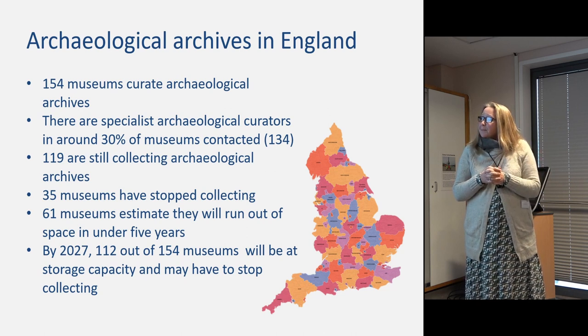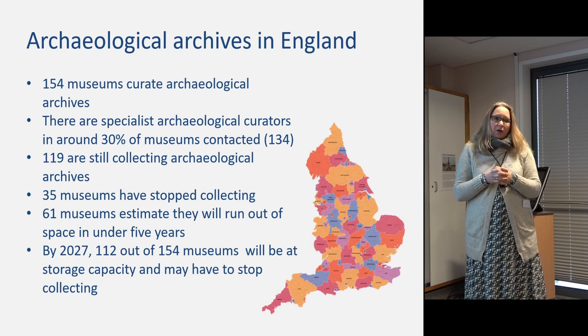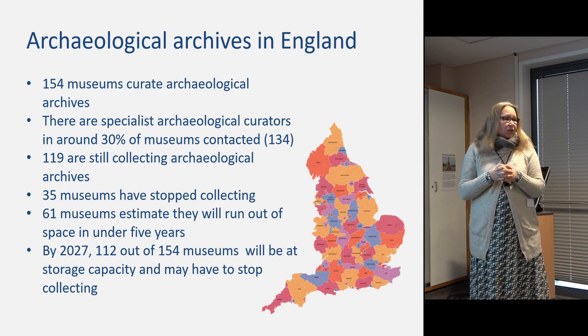It's not just space that's the issue. There has also been a massive drop in specialist archaeological curators, which obviously impacts the entire process and who manages it.